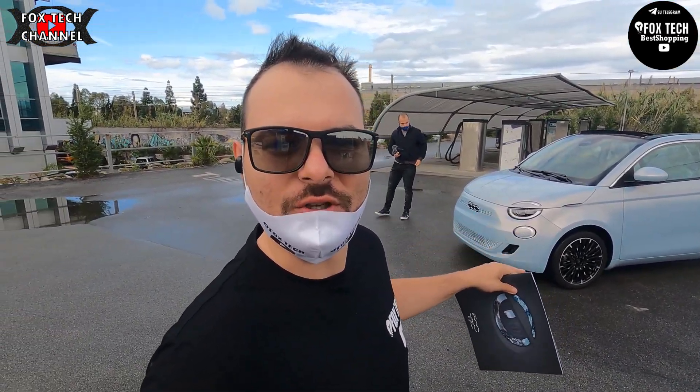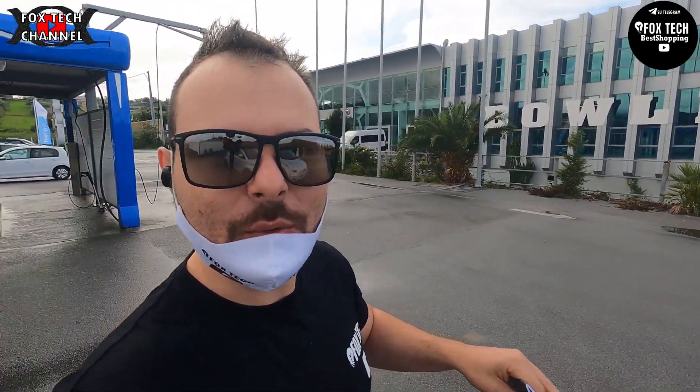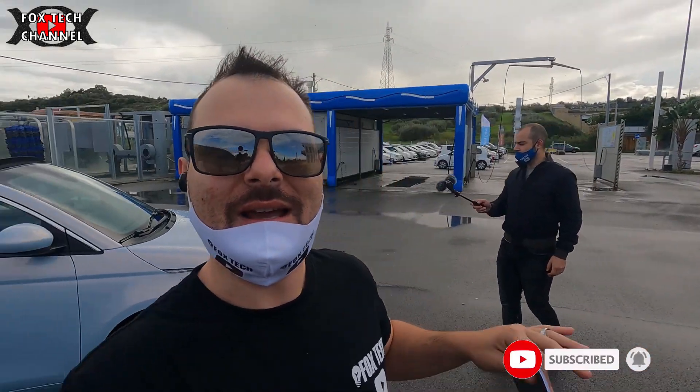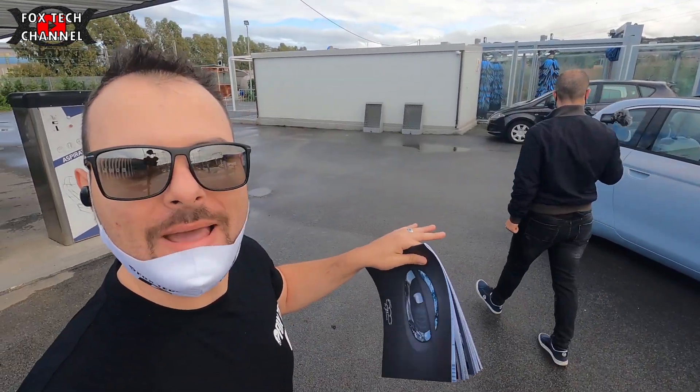Welcome to the new Fiat 500 Elettrica. Le caratteristiche di quest'auto, ragazzi: tutta italiana. Premetto di dire questo: non è prodotta in Polonia come la sorella, questa è totalmente prodotta a Torino. L'auto è bella, si presenta benissimo, elegante, stilosa.